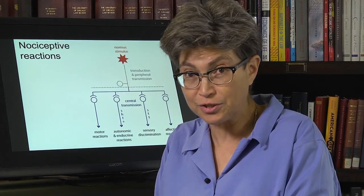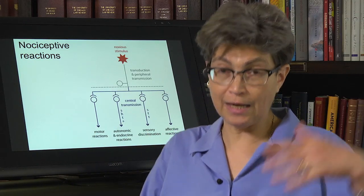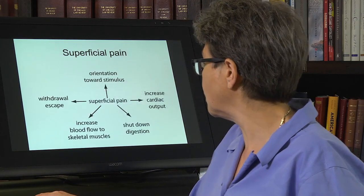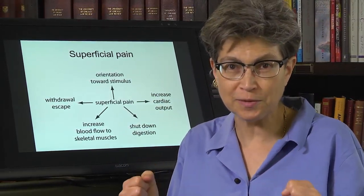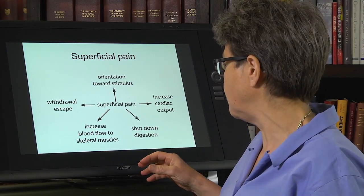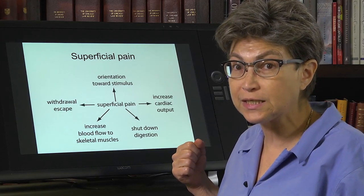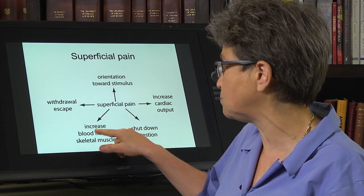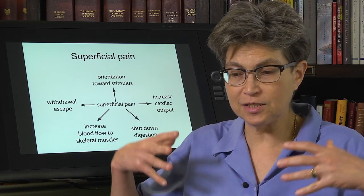'It's my hand that hurts. My hand just got hurt, not my foot. I know it's my hand. And I know it got hurt one minute ago, not an hour ago.' That's a sensory-discriminative component. For superficial pain, we have all of these. We can do something about superficial pain — pain that impacts our skin, muscle, or bone — which is we can withdraw, escape, increase cardiac output, shut down digestion, and increase blood flow to skeletal muscles.